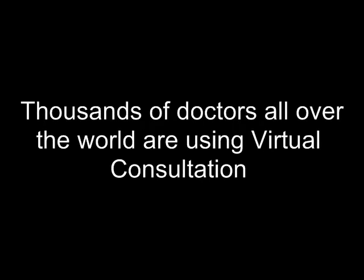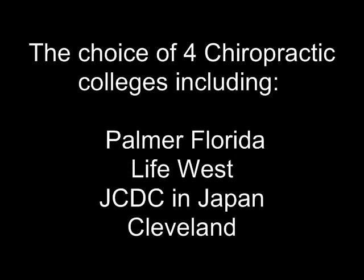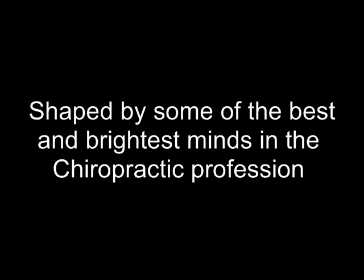Virtual Consultation has helped thousands of doctors all over the world grow their practices and become more successful. It is currently the choice of four chiropractic colleges and is used by students within their respective clinics. The product has been shaped by some of the best and brightest minds in the chiropractic profession, and has achieved a 99% customer satisfaction rating.